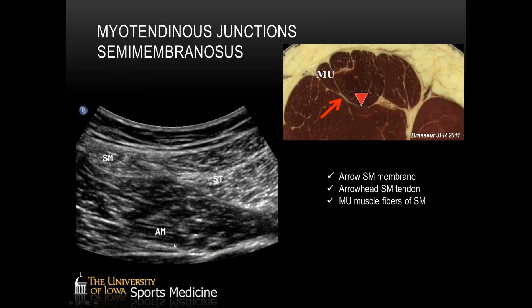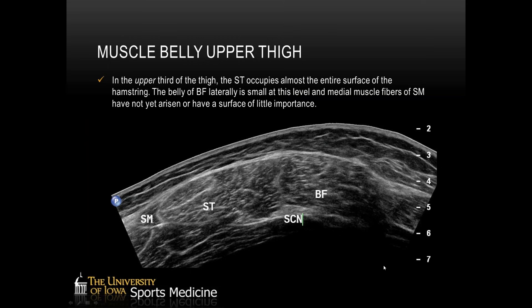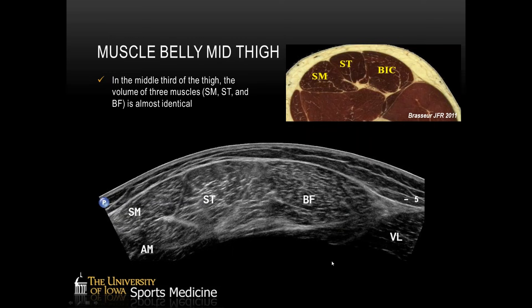In the upper third of the thigh it's predominantly semitendinosus, with biceps starting to build, semimembranosus just starting to form, and the underlying adductor magnus. As we move into the middle third of the thigh, the muscles start to become similar in size — the semitendinosus is getting smaller, the biceps has continued to grow, and the semimembranosus has continued to grow — now all roughly similar in size. In the middle third of the thigh, we'll also begin to see the short head of the biceps forming on the lateral side, while the long head starts to move superficial and become smaller as it inserts along the aponeurosis with the short head going down to form the biceps femoris tendon distally.